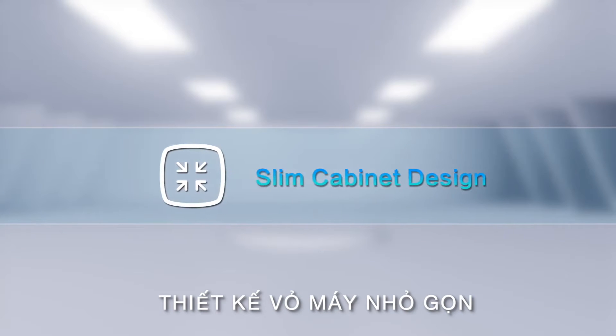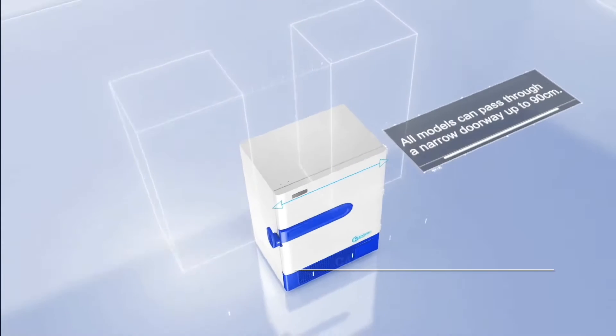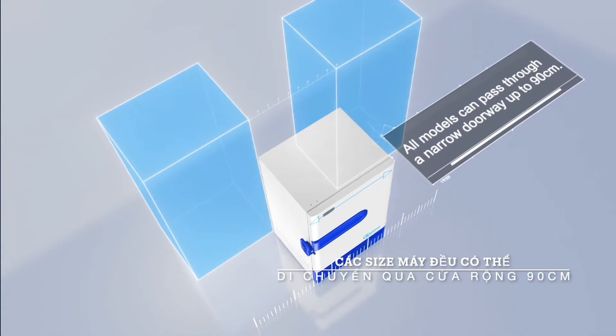Slim Cabinet Design. All models can pass through a narrow doorway up to 90 cm.